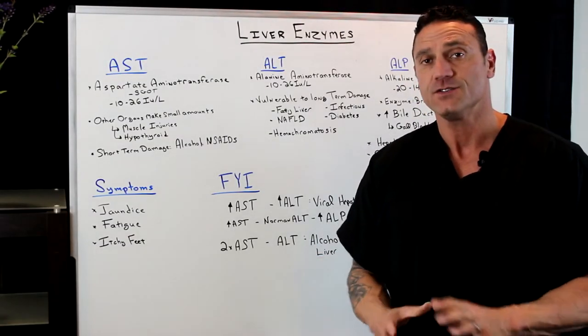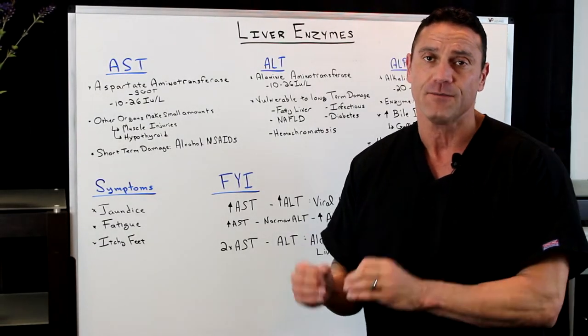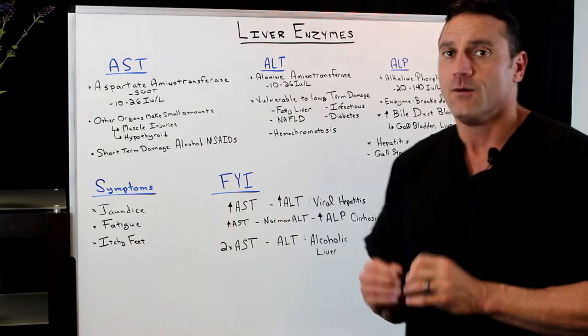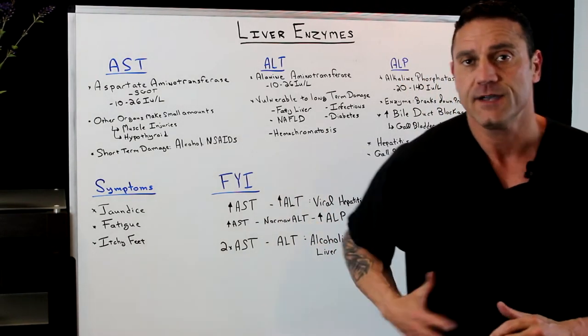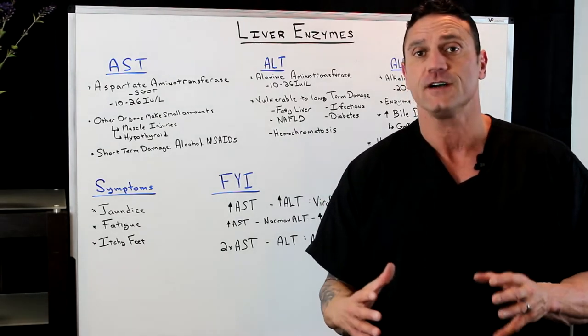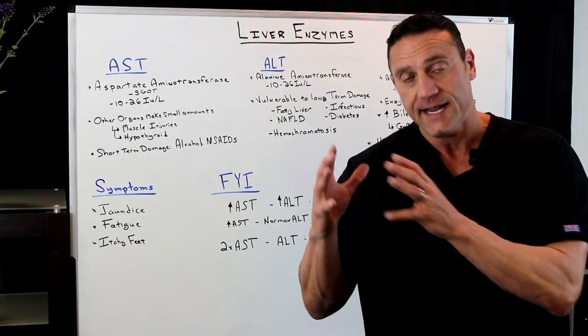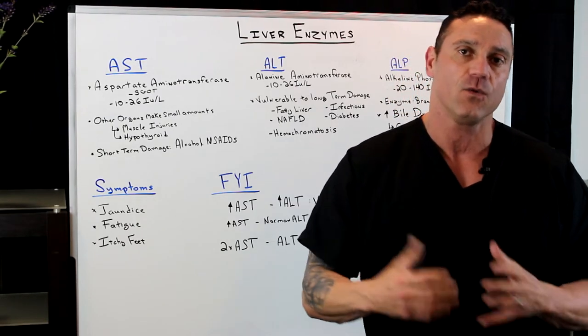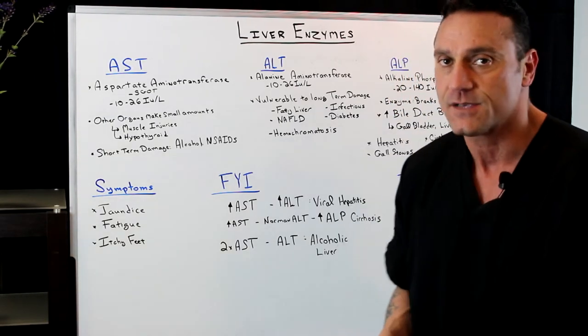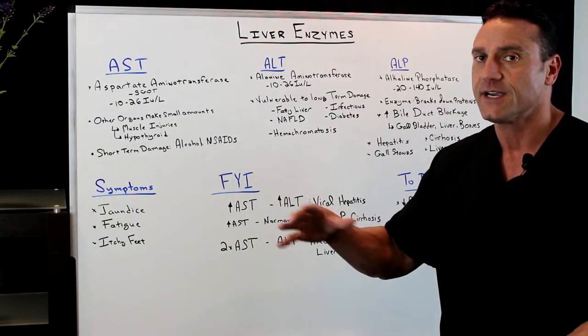Hi everyone, this is Dr. Juwan. In this short video I'm going to go over, when I'm reading blood work, one of the things I'm looking for is the liver enzymes. The liver is a phenomenal organ — it has over 400 functions in your body. If it's not working correctly, this could be the leading cause of why you're feeling sickness, illness, and disease. The liver enzymes I'm looking at are AST, ALT, and ALP.